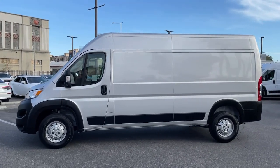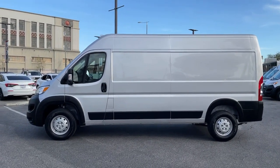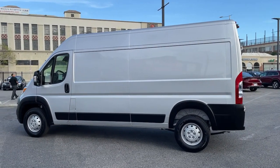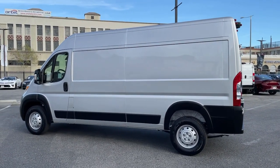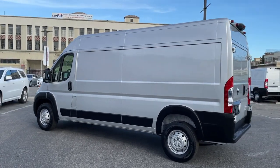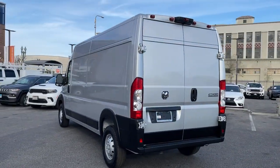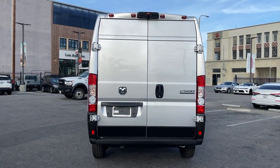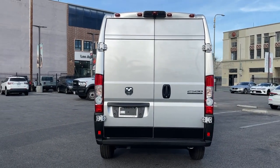Hop into the 2023 Ram Promaster 2500. Here's a Promaster 2500 that offers enhanced towing and payload capacities, a streamlined, comfortable cabin appointed with an impressive suite of amenities, convenient storage solutions, and great visibility to help you achieve all your business goals.